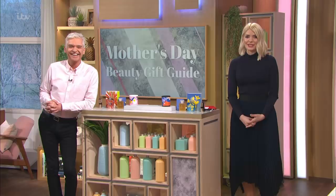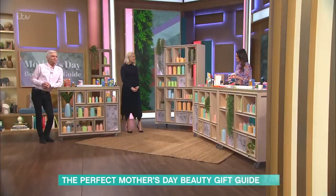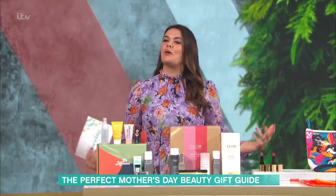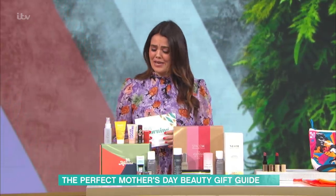If you want to pamper your mum this Mother's Day, Bryony is here with her pick of the best beauty and skincare gifts. I think if there's a year to spoil your mum, it's now, isn't it? So, I've got some really amazing things.